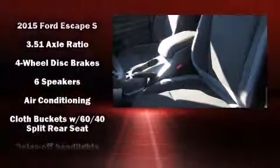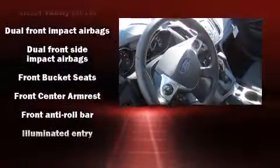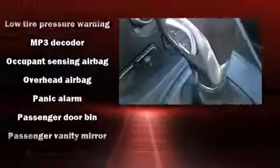Ford ensures the safety and security of its passengers with equipment such as dual front-impact airbags with occupant-sensing airbag, head curtain airbags, traction control, brake assist, a panic alarm, and four-wheel disc brakes with AVS.